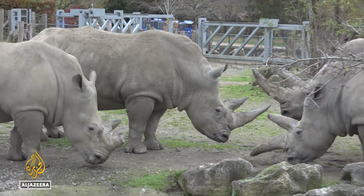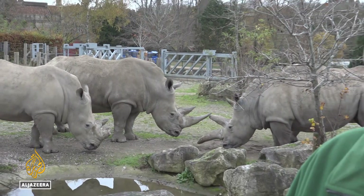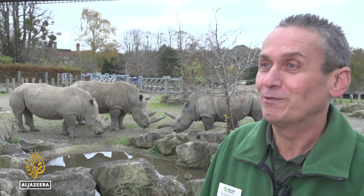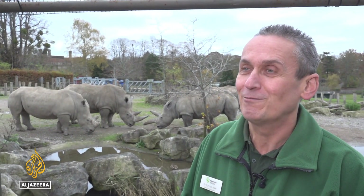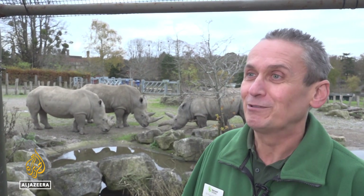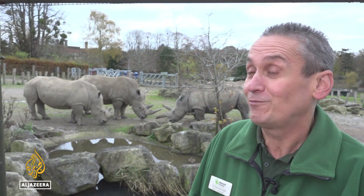It's definitely the first in the UK and, as far as we know, it may well be the first in the world. A lot of zoos — our colleagues around the country — are watching what we're doing very closely. They're very keen to see whether this does work, and if it does, they've obviously all got the same problem: they've got lots of oil-fired buildings, lots of big buildings that need lots of heat, and lots of waste.